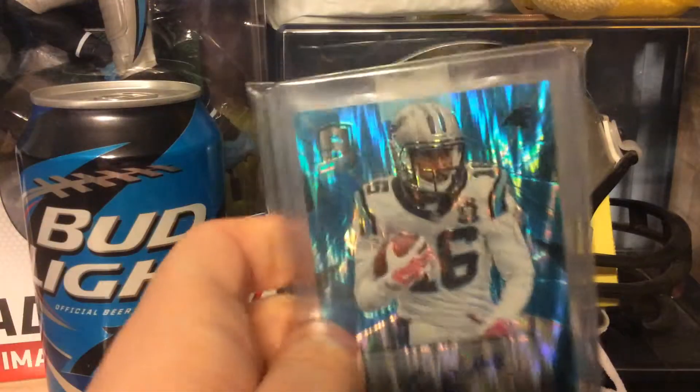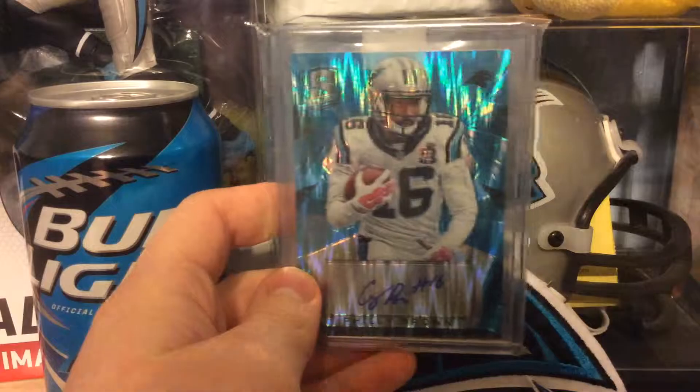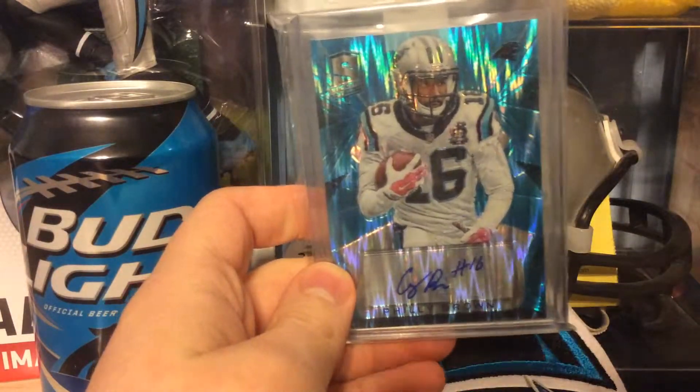Next is out of 2009 Chrome — Andre Brown, rookie auto. He was on the Panthers in 2011 for a brief time until he got cut. Pretty cool, pretty hyped to get it.